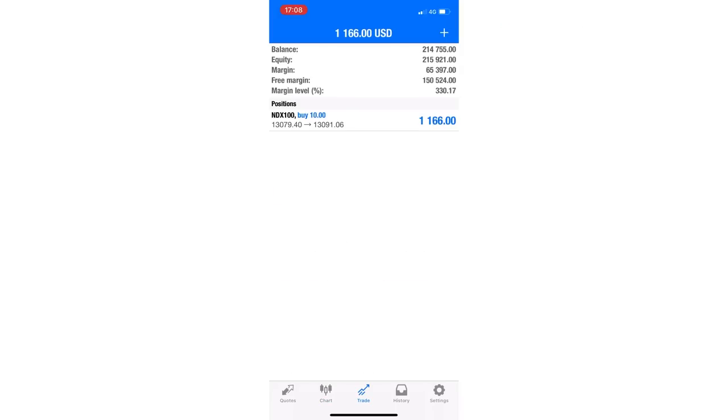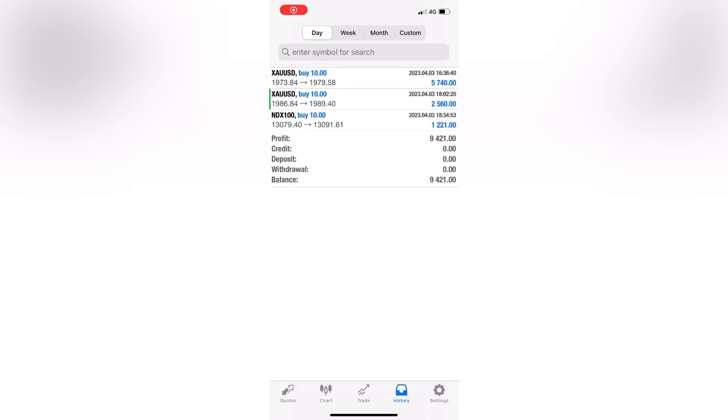Just got back from having food. We're now in a trade on the Nasdaq — we closed out that gold trade as you saw. Hopefully this Nasdaq puts us over the line. I have a TP on it and it should get us past stage one. That'll be stage one of the challenge done — we traded Friday and today, so literally two days. Straight onto verification with no minimum days with these guys. The Nasdaq trade did put us over the line — stage one is done.